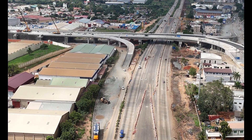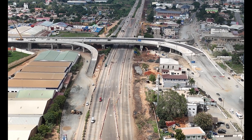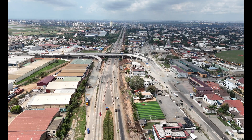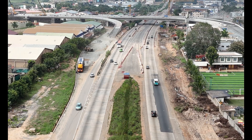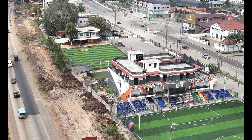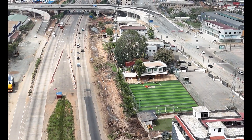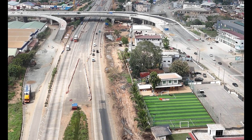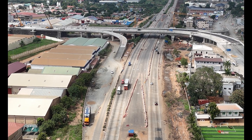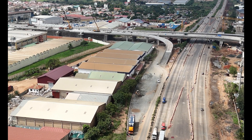So why Flower Pot? Well, the name comes from a local landmark that made the area distinct and kind of quirky. And while it sounds like we're talking about a little garden, this interchange is nothing short of colossal. It's part of Accra's bigger game plan to tackle traffic head-on. Accra has been growing fast, and with that growth came some not-so-fun side effects — think hours of honking horns and bumper-to-bumper traffic that nobody enjoys.